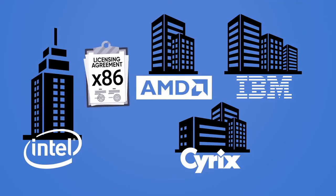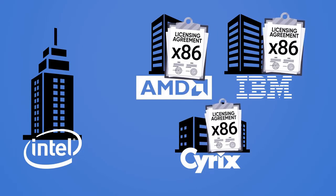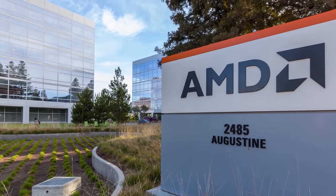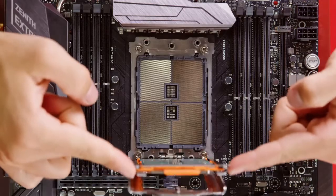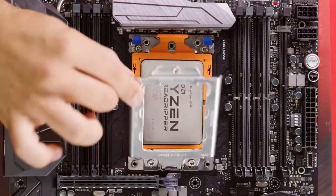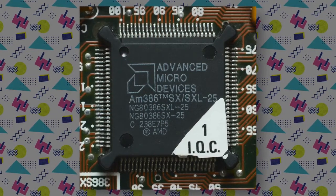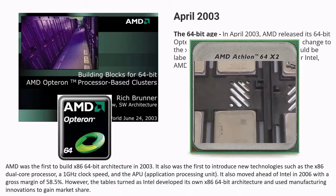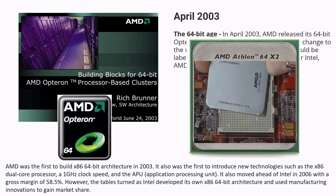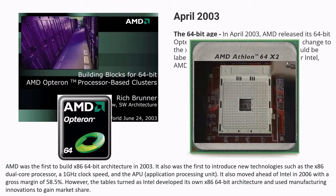Intel ended up licensing out the x86 architecture to other companies in order to keep up with demand without having to manufacture x86 chips completely on their own, but still make money. Ironically, AMD was one of the licensee companies, along with IBM and Cyrix. Although Intel and AMD obviously remain rivals to this day, AMD still has an x86 license, which has been used at various times to beat Intel at its own game. Their Ryzen lineup is one currently giving Intel fits, but this was also true back in the 1990s when AMD started improving upon the x86 design and competing directly with Team Blue, rather than just being Intel's second-source chip supplier.